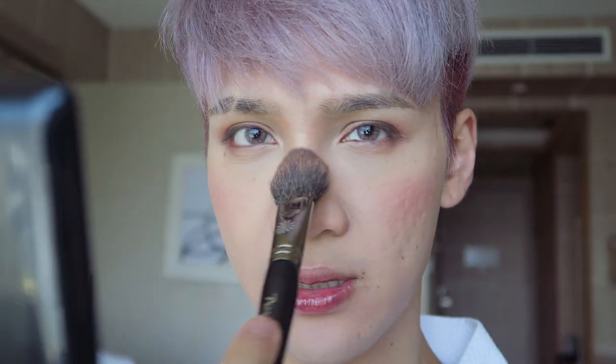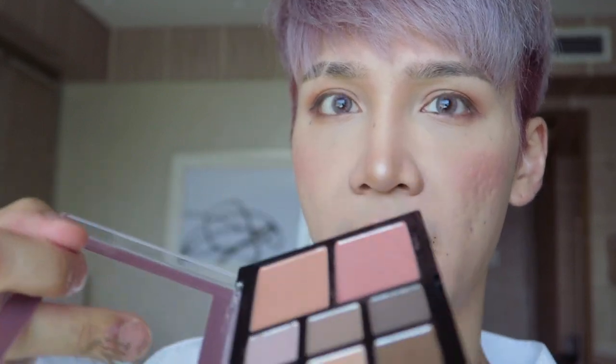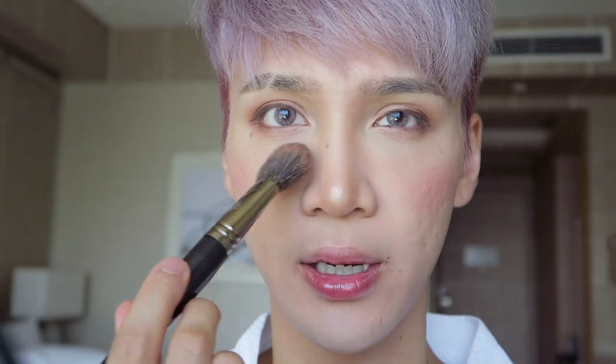You just put the blush there. If you want to put it on your nose, just touch your nose — don't put too much or else your nose will look dirty, especially since I already have nose contour there. I'm going to take a little bit of that orange blush — the one on top — and put that on the nose to help connect it.